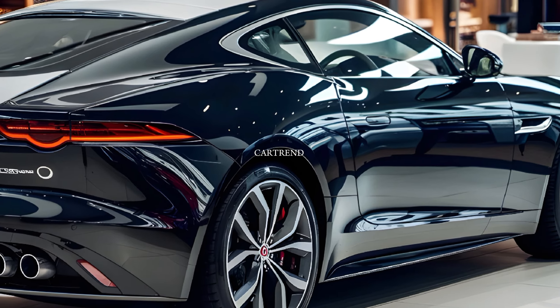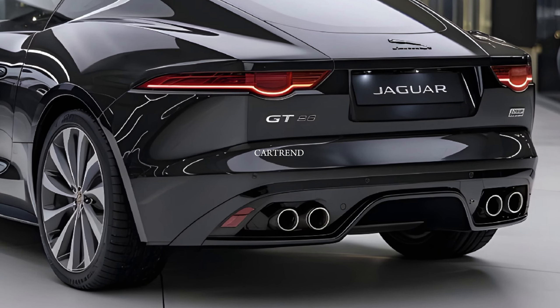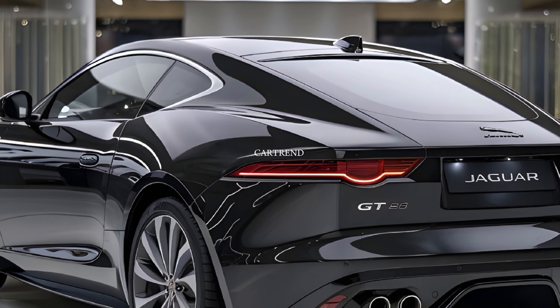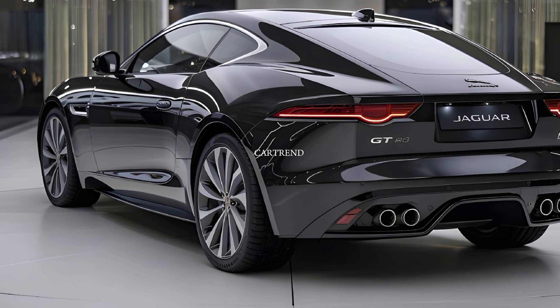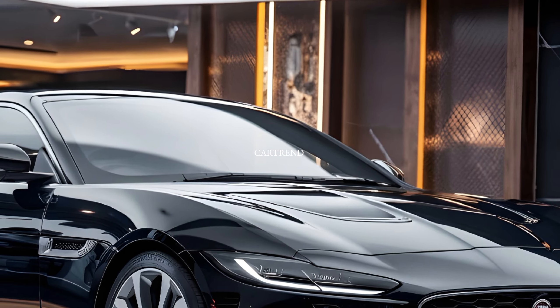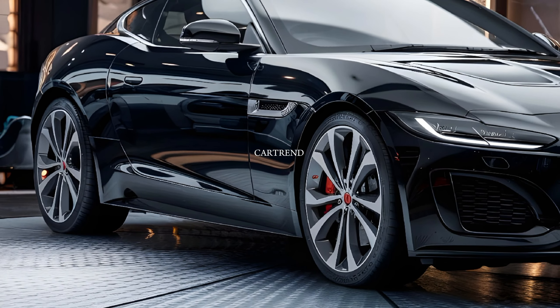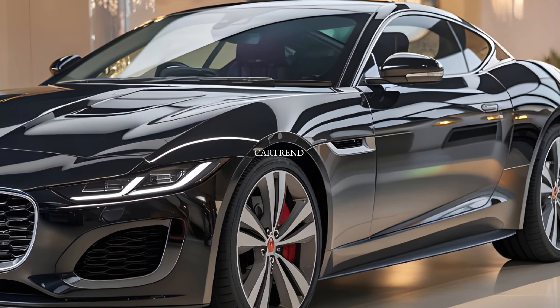The exterior of the 2025 Jaguar XJL is a masterpiece of sophistication and aerodynamic precision. Jaguar has refined the design with a wider grille, sharper LED headlights, and a flowing silhouette that exudes elegance. The long wheelbase not only adds to its commanding presence but also ensures maximum interior space. New color options, including midnight sapphire blue and British racing green, give the XJL an extra touch of exclusivity.